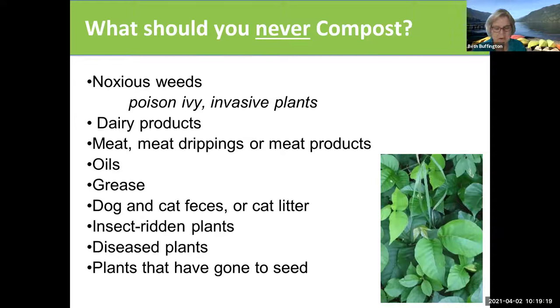All of these things are going to attract rodents to your pile. Also, you don't want to compost English ivy because it has a natural chemical in it that discourages the growth of other plants. Once you put these things into your compost pile, that chemical will always be there. The same thing with poison ivy — you'll have a pile of compost that has the oil on it that can give people poison ivy.